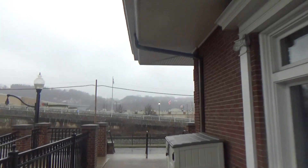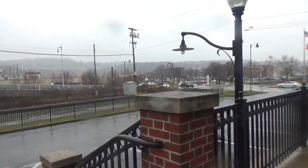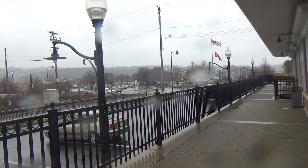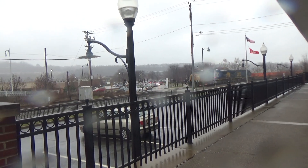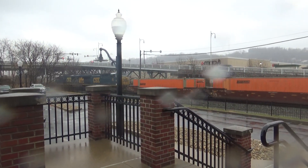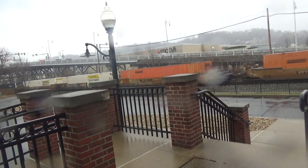Only one gate, that's the CSX side. The CSX side is in the middle of the car.